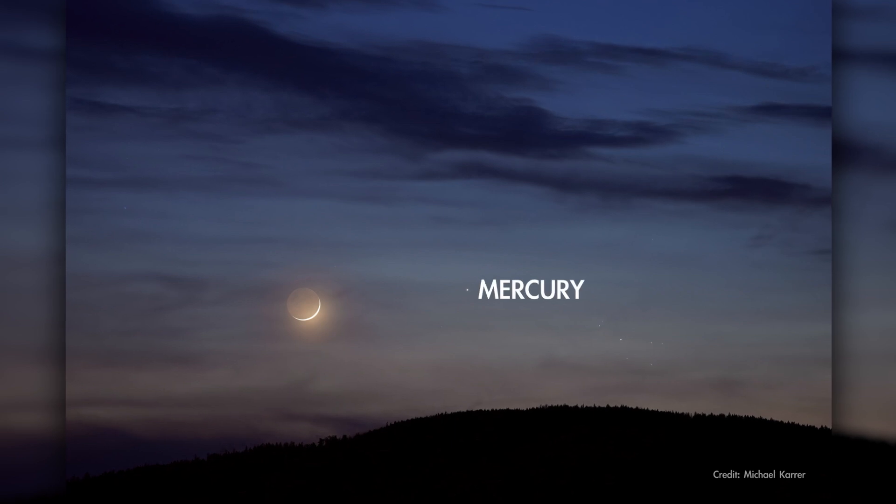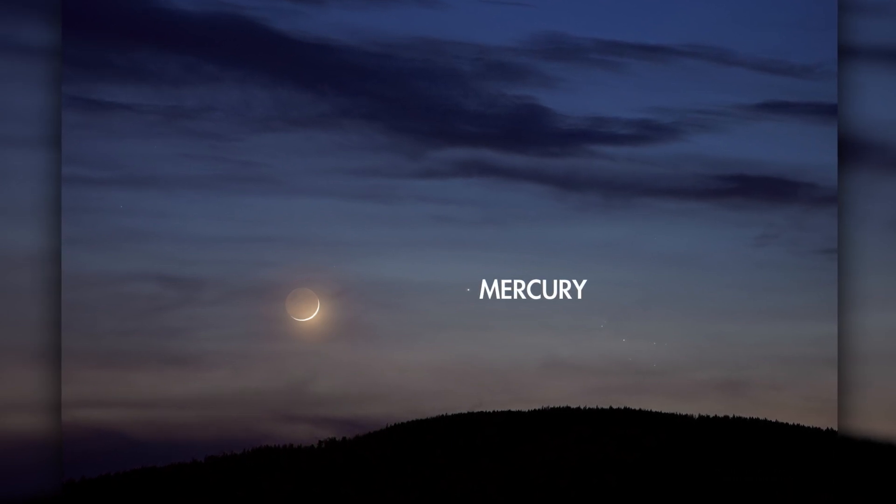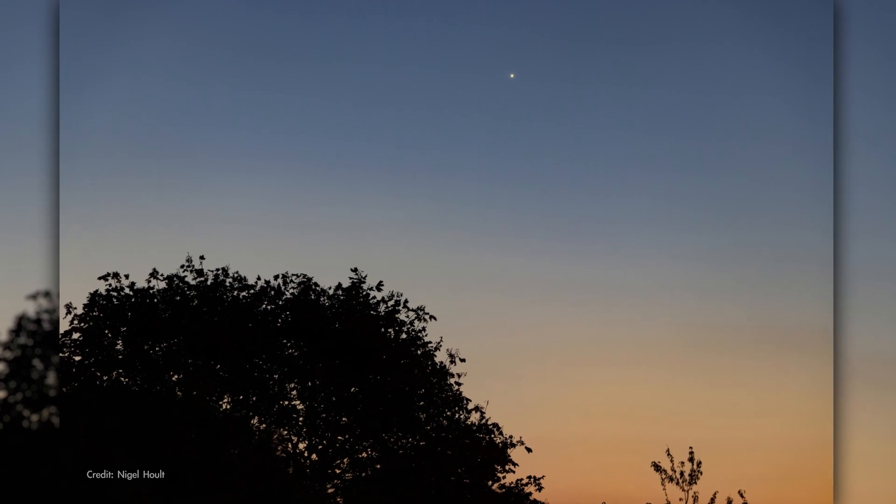Mercury is quite low, but rises above 10 degrees off the horizon as dawn warms the sky, and it will be shining even brighter than Arcturus.